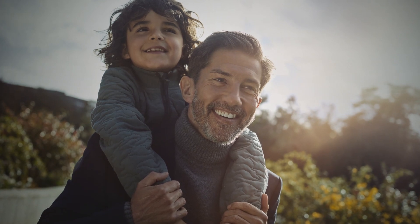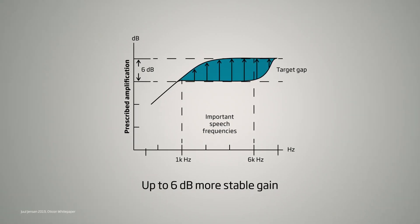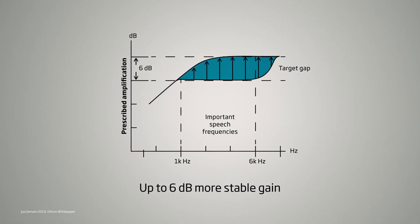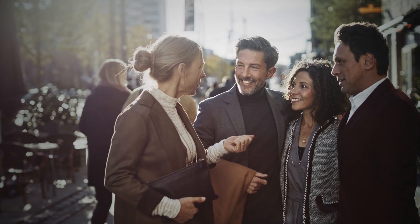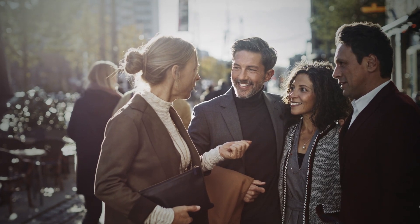And what is the effect? Well, the effect is up to 6 dB more usable gain. And with 6 dB more gain to work with, that means you have to make fewer compromises. The patient can go throughout the course of the day confident that they're not going to have to deal with feedback. We developed OpenSound Optimizer to approach the feedback problem using a new way of thinking, to better protect the hard work that you put in to create a good fitting for your patients.